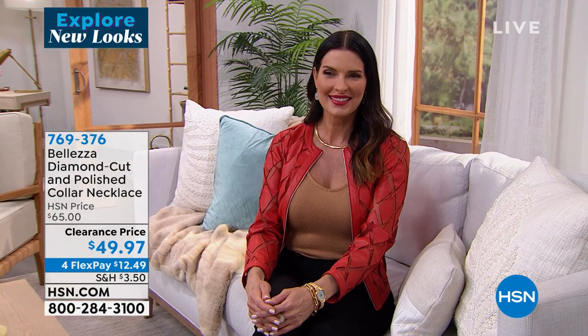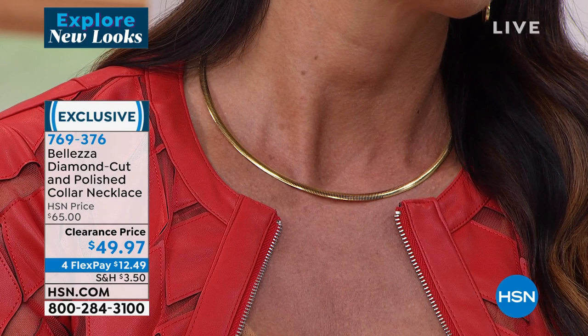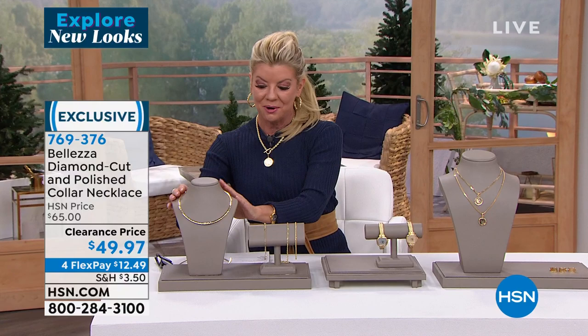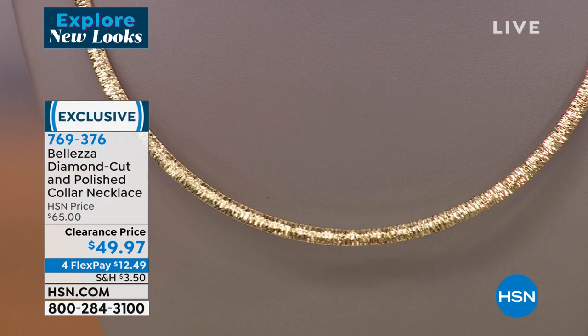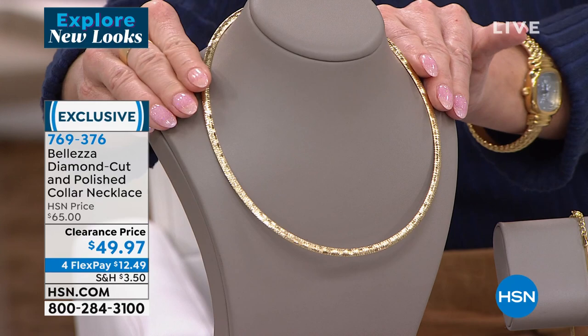Probably one of the most status sought-after pieces for women of all ages is a gorgeous Omega. Not only do we have a fabulous Omega from Beleza, all Italian-made, you're looking at the high-polished look. But you have a complete reversible design — which is so difficult, expensive, and hard to do — it's why you very rarely ever see it. It reverses to all diamond cut. This was $65, first time on sale at $49.97, four monthly flex payments — under $13 to get this home.